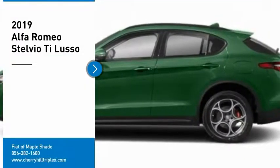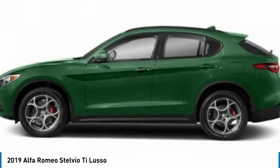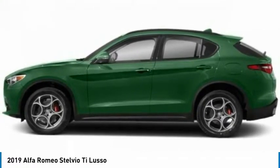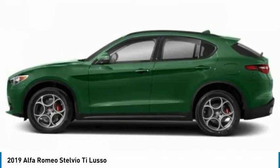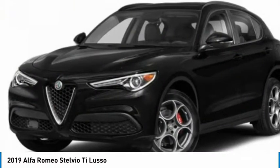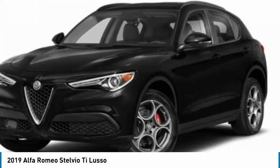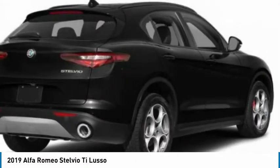Looking for the right vehicle? Check out the 2019 Stelvio. The Alfa Romeo Stelvio provides all the handling you would expect in a performance car with all the functionality of an SUV. The Stelvio will deliver a total driving experience that is sure to make you smile.